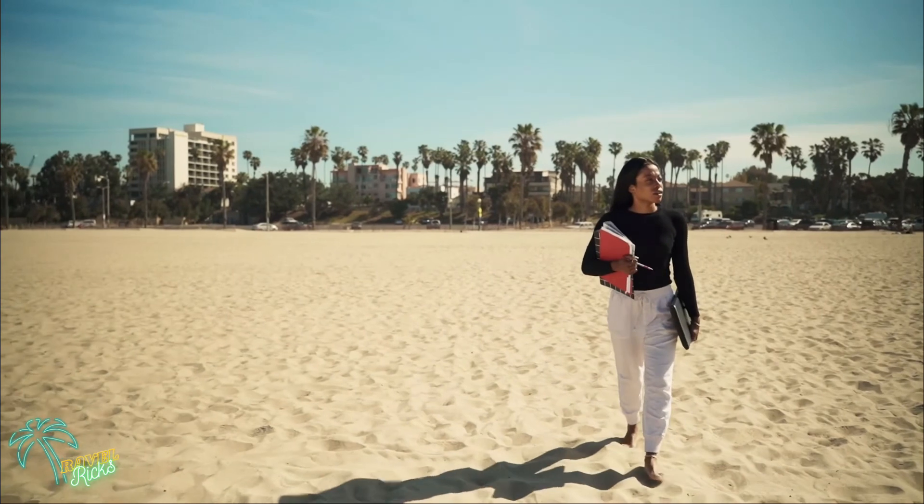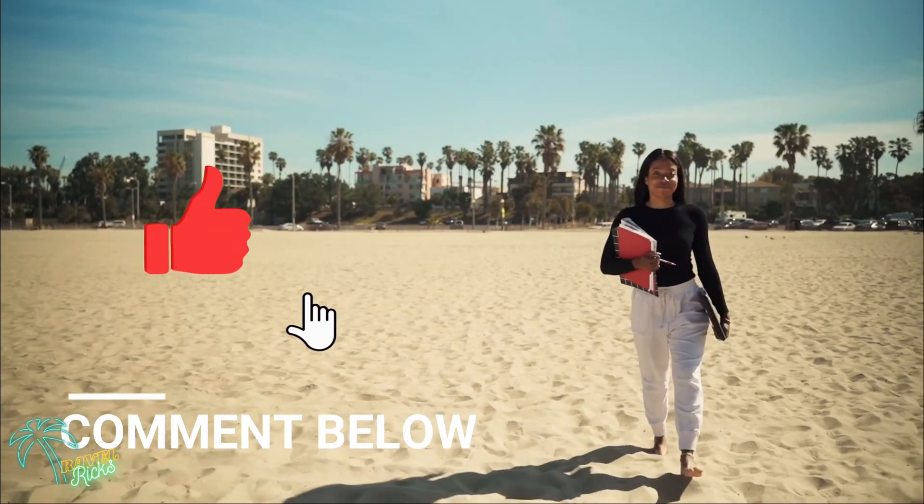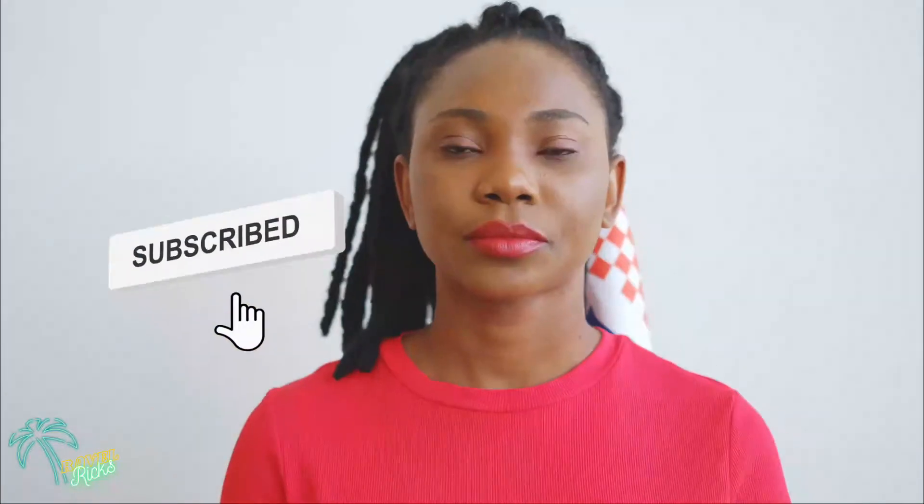And that is all, Travel Tricksters! Thank you for tuning in — let us know which meal you think you're going to try next in the comments. Be sure to hit the subscribe, like, and bell icon so you can stay updated with the next Travel Tricks episode. Have a great one!